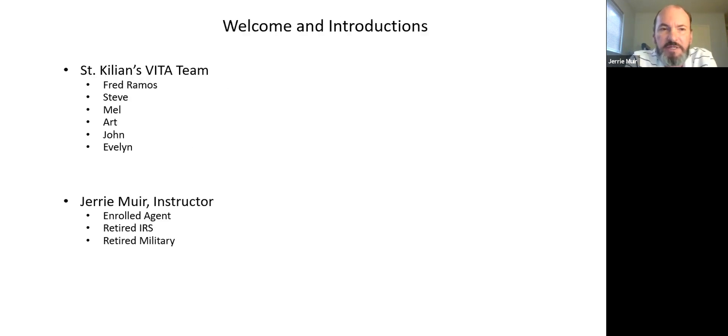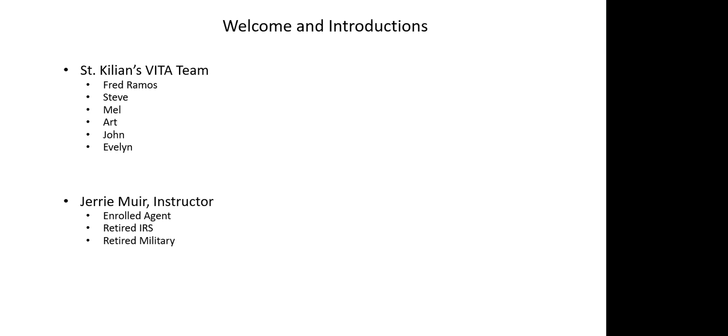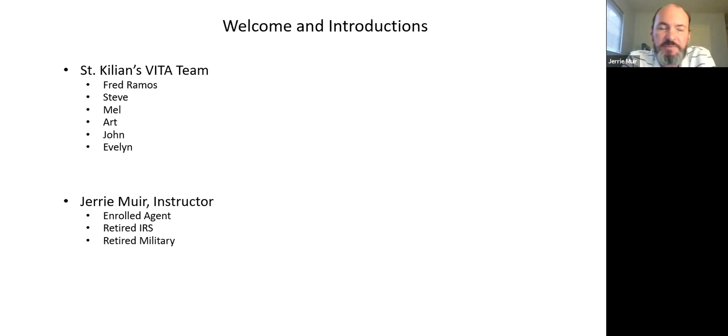For the St. Killian's team, you heard Fred Ramos, and there are other players: Steve our IT guy, Mel and Art. I would recommend if you need to contact someone — Fred is managing the email list, and Steve is our IT guy.